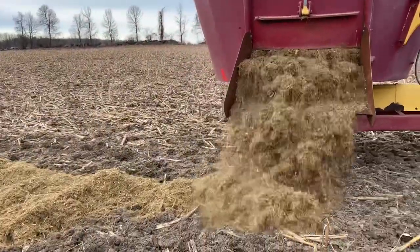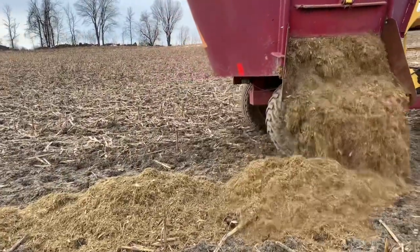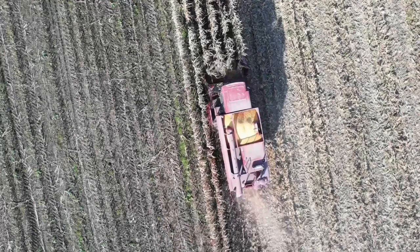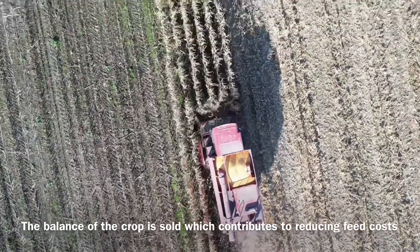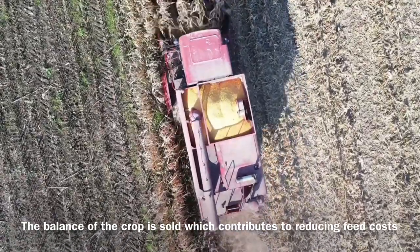The corn stalks are fed on the corn stalk field after the cattle have grazed it all. The balance of our crop is then sold as cash crop, and the sale of the crop is what contributes to the reduction in our feed costs.